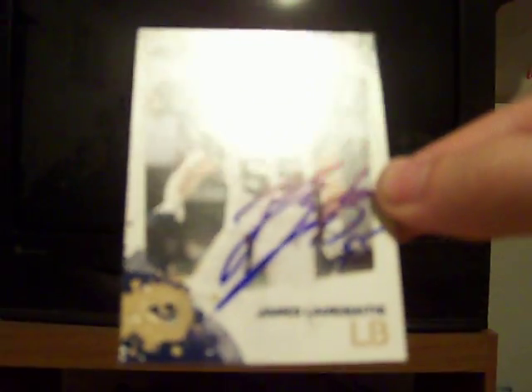I think my favorite card from this mail day is probably this one — I just love getting TTMs. Thanks for watching guys and keep watching my vids. Alright, thanks. Peace.